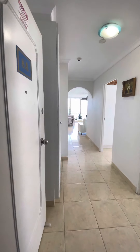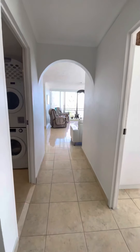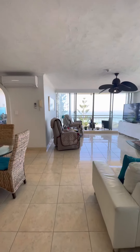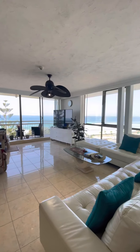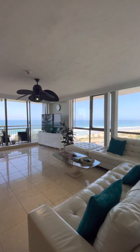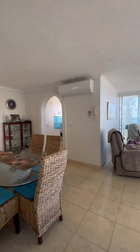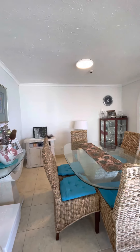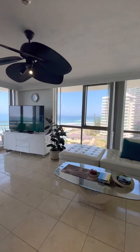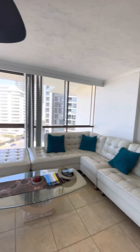There's apartment 8A, Seacrest. I'll show you through. So you've got the unbelievable ocean views through here. Big large dining area and lounge area for entertaining. Awesome views. Lounge through here.